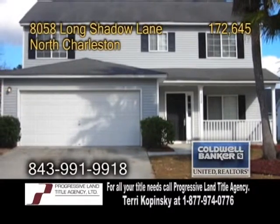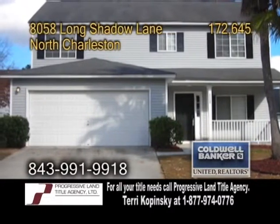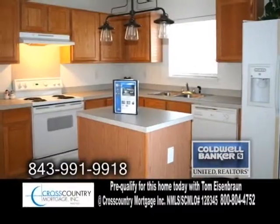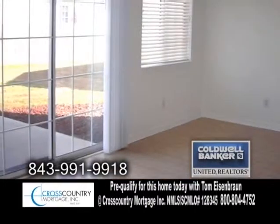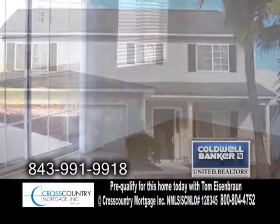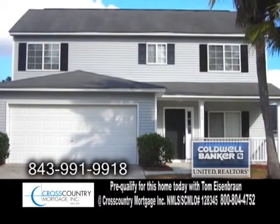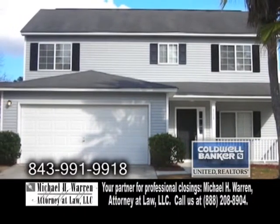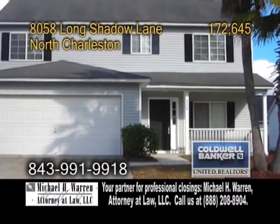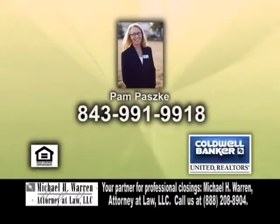A two-story home in North Charleston boasting 2,037 square feet of living space. The open floor plan includes four bedrooms and two and a half baths. The kitchen offers oak cabinets and a center island. Off the kitchen is the dining room with sliders leading to the backyard patio. This home is within walking distance to Northwood's Recreation Center. The seller has invested in over $15,000 of upgrades. For more details, contact Pam Paskey.